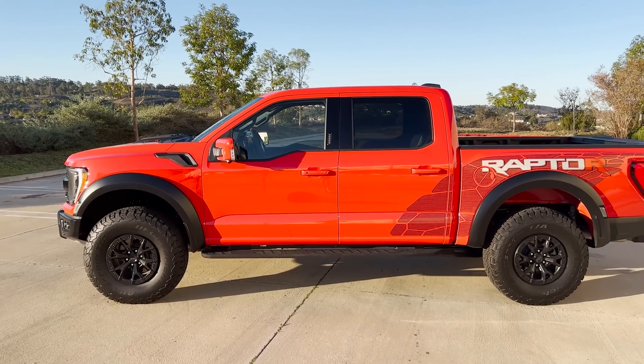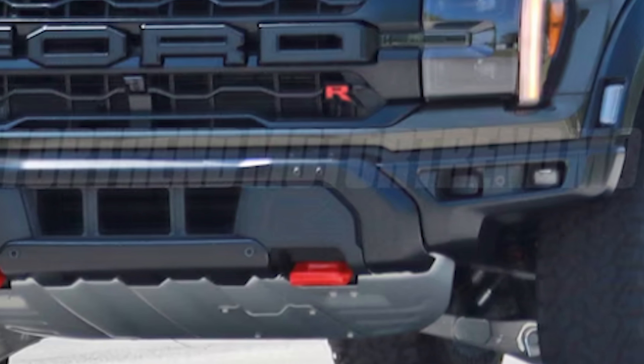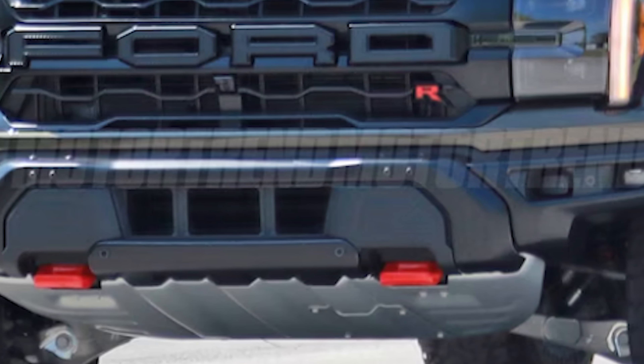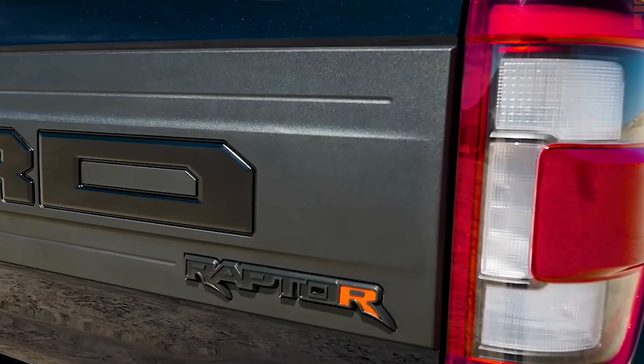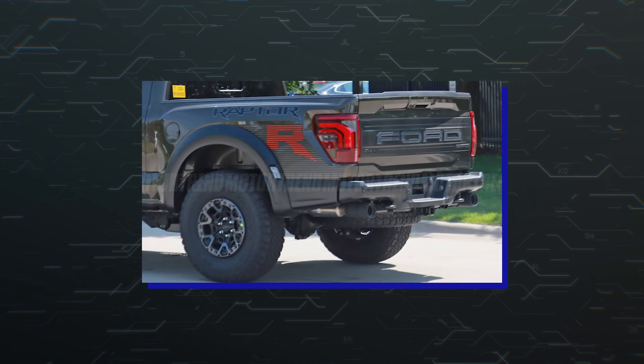Headlights at the corners are largely the same, but they feature new internal elements. Down low, the bumper is a bit slimmer at the ends and vertical slots replace the mesh motif in the center.